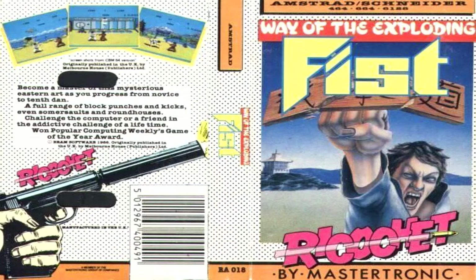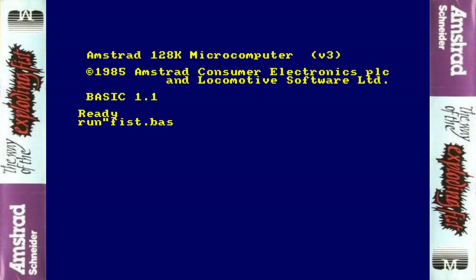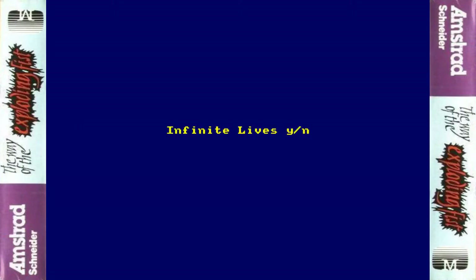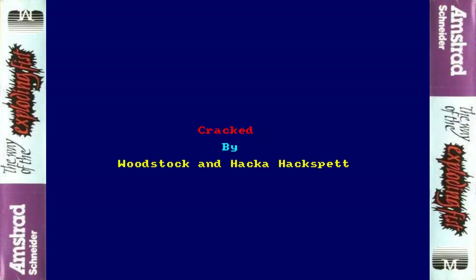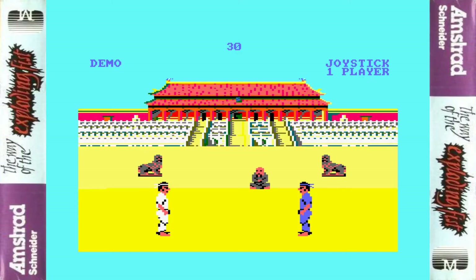This was later re-released on the Mastertronics Ricochet budget label, which is where I got the game and I really enjoyed this as a kid. We're playing a cracked version just so we can load it from disc, because this was only released on cassette in 1985. The hacker found some hidden code to change the colours on the loading screen by pressing the F key — not sure if I like the pink or the orange better, but the orange probably suits the game more.